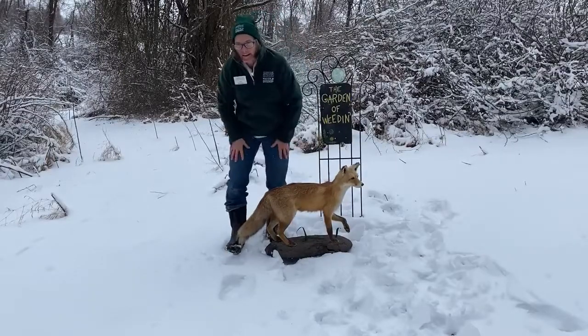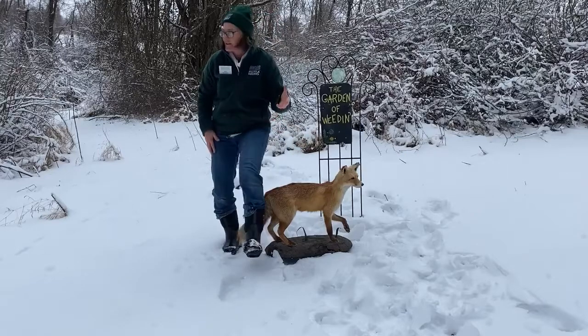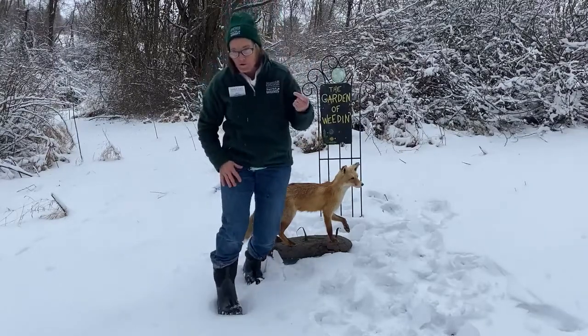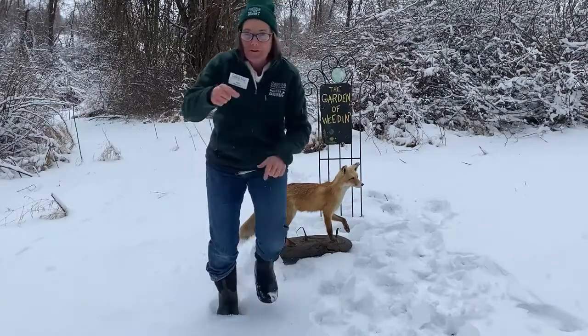Historically, this animal really wasn't present on the east coast during colonization — it came in afterwards. And it is the world's most widely distributed carnivore. Wow, interesting fact there.